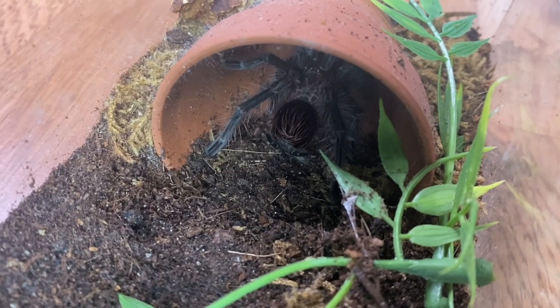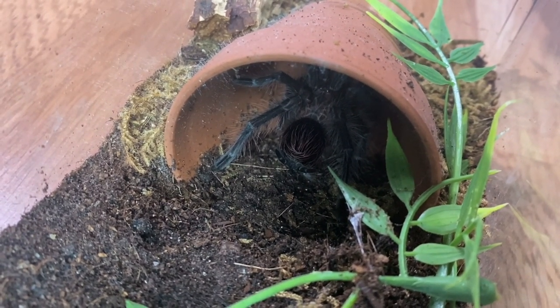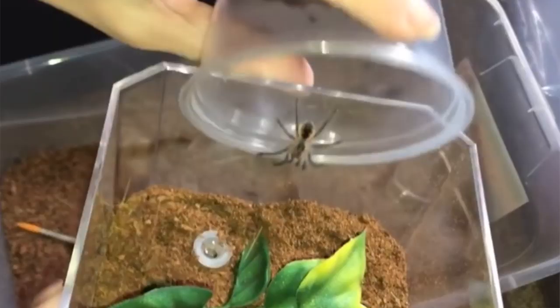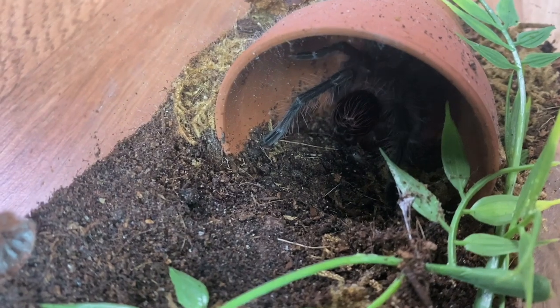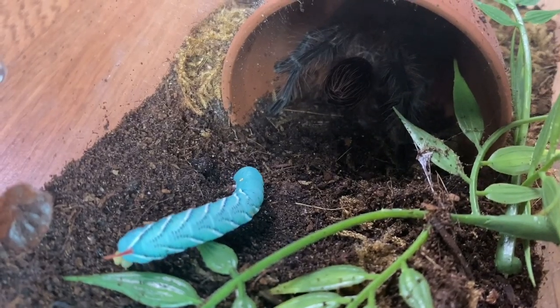This is somebody you guys have not seen for a while, but it is now a confirmed female Amphibedius species machala. This girl is getting huge — she was a teeny tiny sling when I got her, about two years ago. I want to feed her and hopefully get her to come out so you can see how pretty she's gotten.